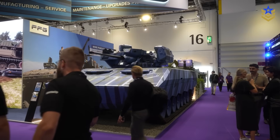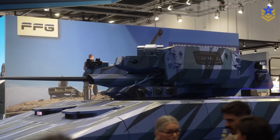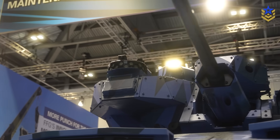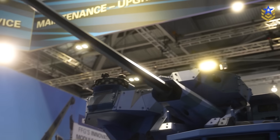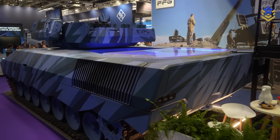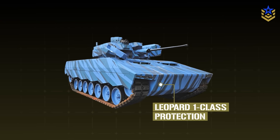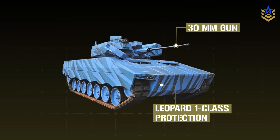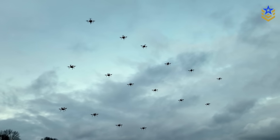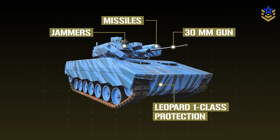As shown at DSEI, Condor is a pragmatic remix: updated Leopard 1 running gear, a modern unmanned 30mm turret with airburst, digital sensors for cueing, and an engine path that promises the electrical and mobility margins a counter-UAS vehicle needs. The trade-offs are equally clear — protection will remain Leopard 1 class, and a single 30mm gun will not solve dense swarms on its own. As a layer within a broader counter-UAS stack, paired with jammers and missiles, it's a credible idea worth trialing.